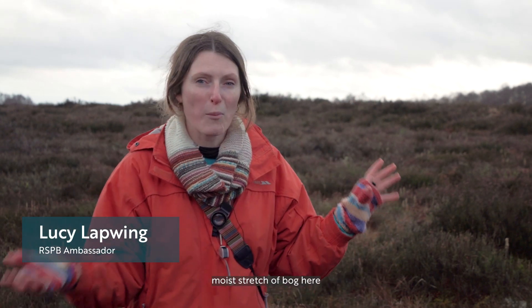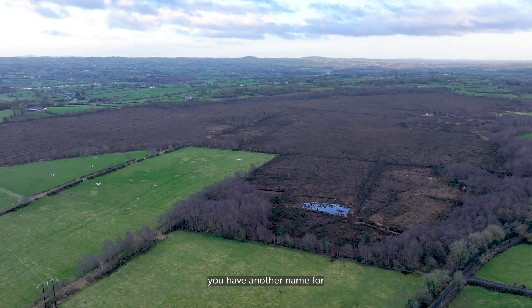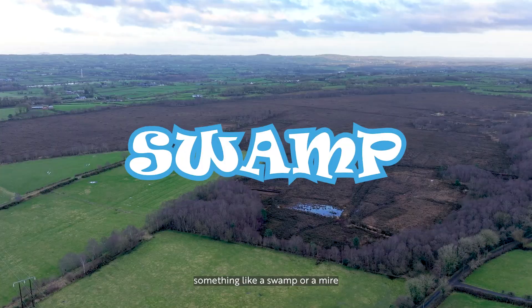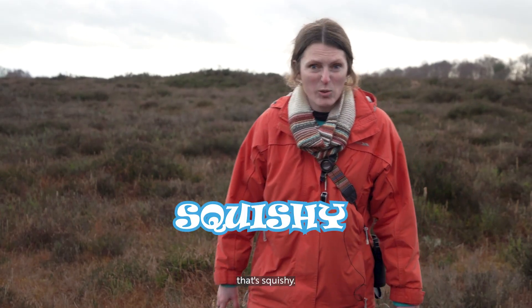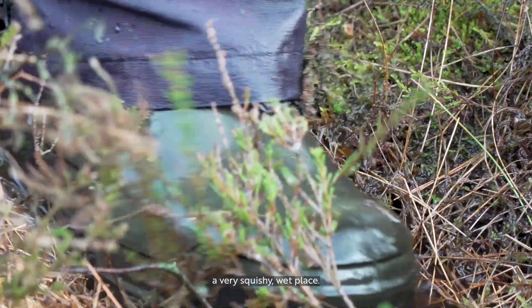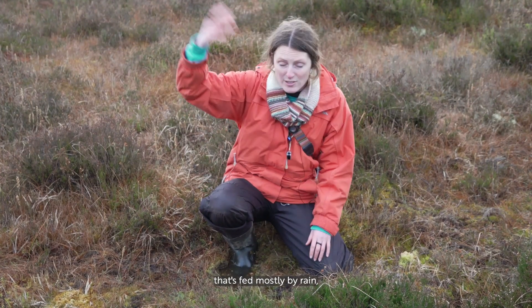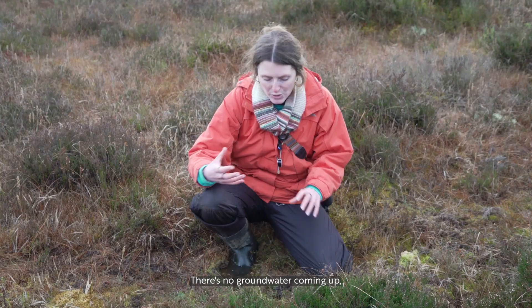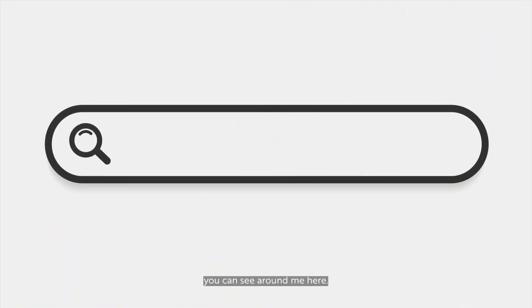Hello, I'm Lucy Latwing and I'm here today on this fantastic squelchy moist stretch of bog here in Northern Ireland. That might be the sort of place you have another name for - something like a swamp, a mire, or even a quagmire. It's basically somewhere that's squishy, and if I move my boots you can hear it - a very squishy wet place. These are amazing habitats, fed mostly by rain from above with no groundwater coming up, and dominated by all of these moss species you can see around me here.